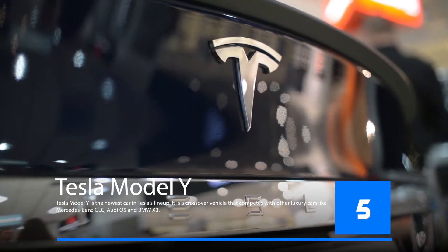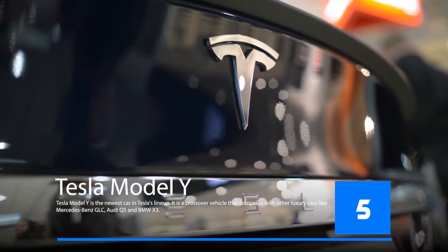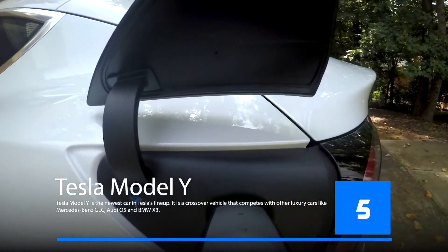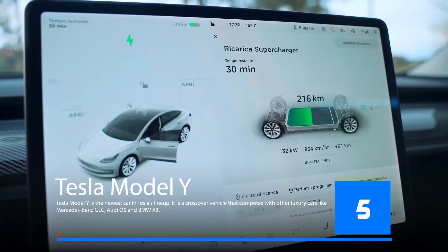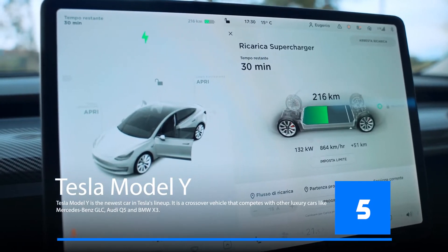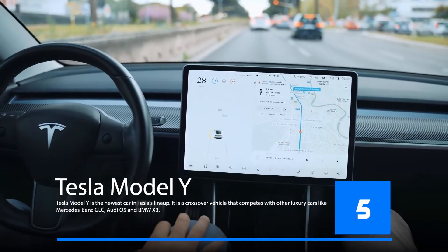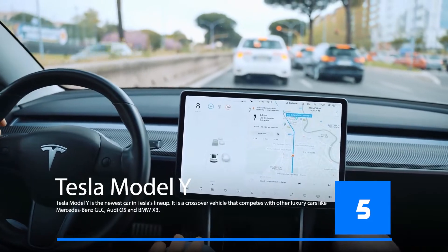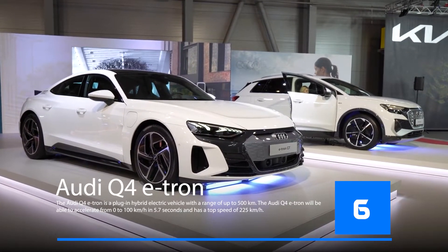The Tesla Model Y is the newest car in Tesla's lineup. It is a crossover vehicle that competes with other luxury cars like the Mercedes-Benz GLC, Audi Q5, and BMW X3. The Model Y is a smaller version of the Tesla Model 3, will be able to seat up to seven passengers, and has a range of 300 miles. The base model will cost $39,000 but more expensive models are expected to be available as well.